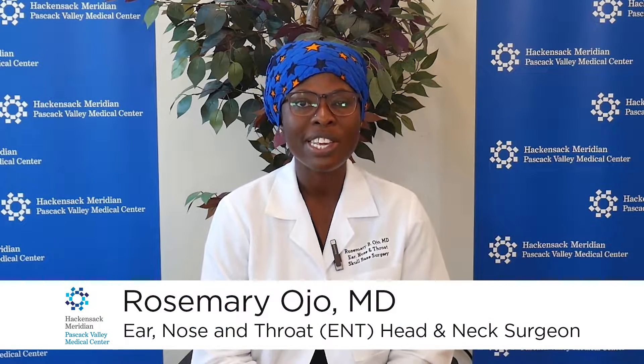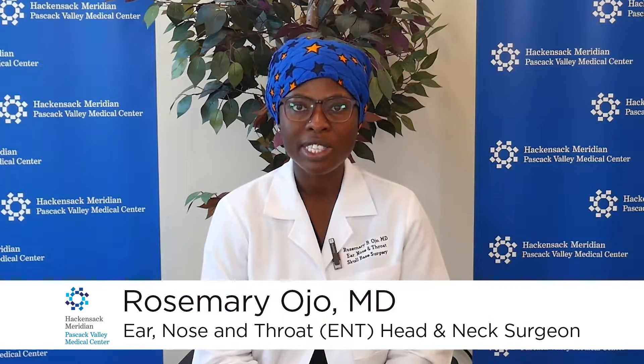Hi, I'm Dr. Rosemary Ojo. I'm an ENT in the community. We're here to discuss seasonal allergies today. We're going to discuss some of the most frequently asked questions by patients in my practice.